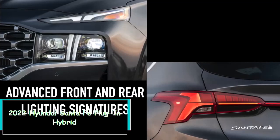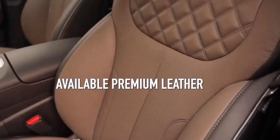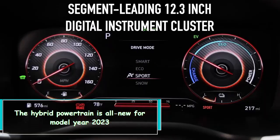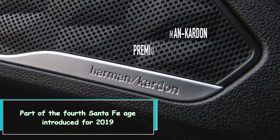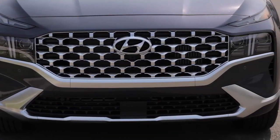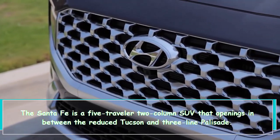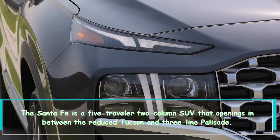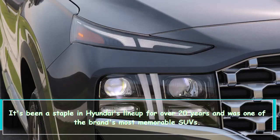Hi everybody, 2022 Hyundai Santa Fe plug-in hybrid. The hybrid powertrain is all new for model year 2023, part of the fourth-generation Santa Fe introduced for 2019. The Santa Fe is a five-passenger, two-row SUV that slots between the smaller Tucson and three-row Palisade. It's been a staple in Hyundai's lineup for over 20 years and was one of the brand's most popular SUVs.